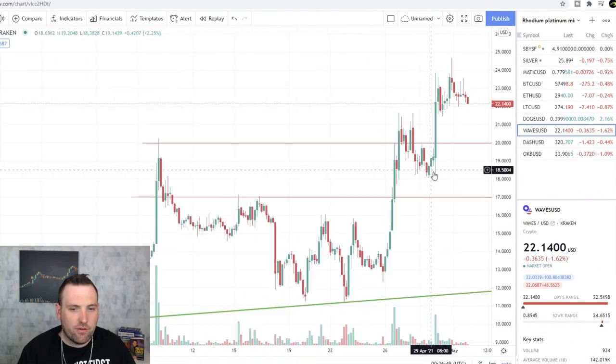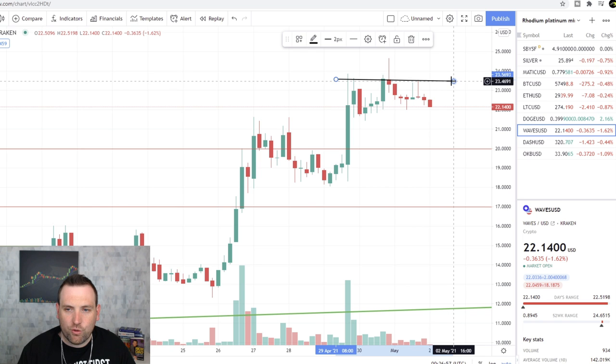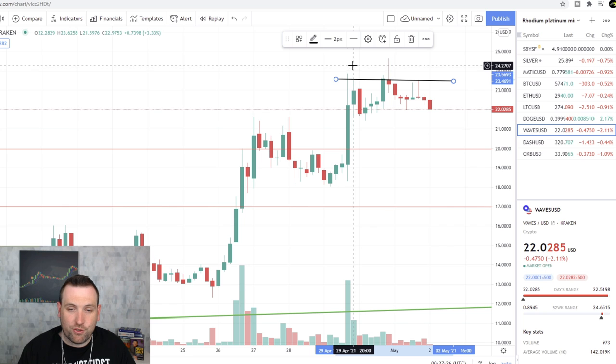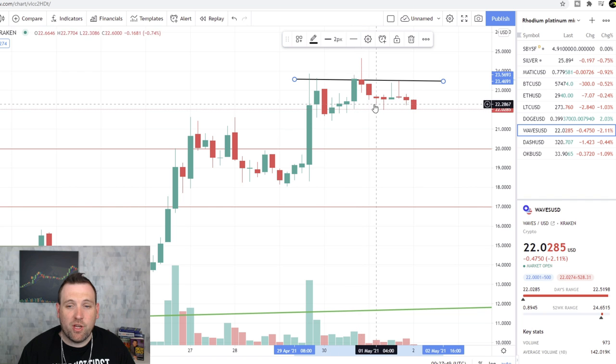Waves — we've been covering this as well and it will continue to make moves up. But right now it looks like we may have a head-and-shoulders pattern at this resistance area of $23.50. Multiple candles have hit here; one broke above it but was immediately pushed down by selling. The head is right here, with a shoulder on each side — and usually what follows is another arm in the reverse direction, meaning another big red candle down. We could see this back down to $18, maybe even $17. Short term I'm bearish on Waves until the support area confirms and holds.